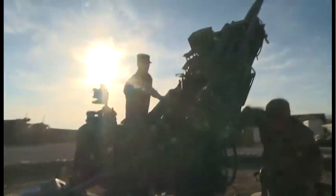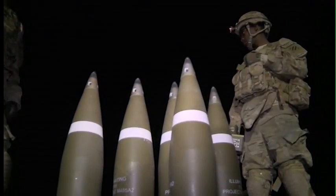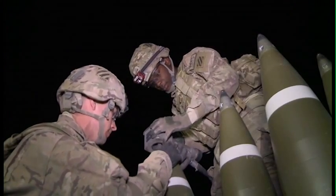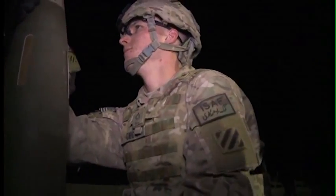The M777 A2 is a towed 155mm artillery piece that fires high-explosive, illumination, and GPS-guided Excalibur rounds. The weapons system was deployed by the US Army and Marine Corps to Afghanistan in December 2007, and the Excalibur projectile was first deployed in March 2008.